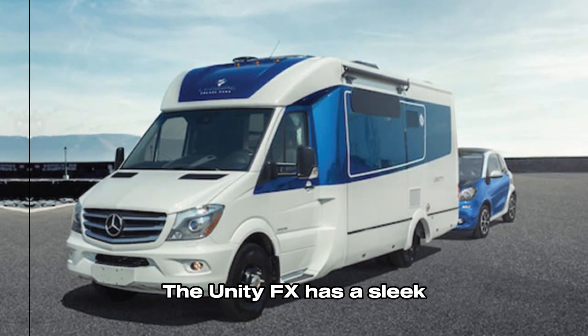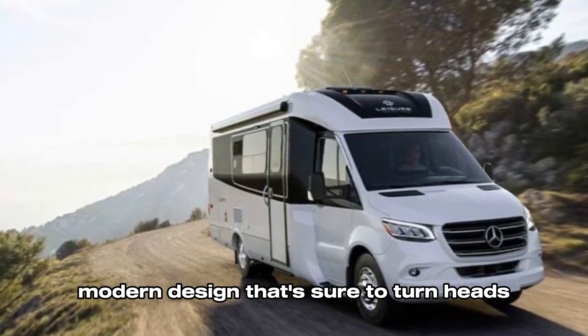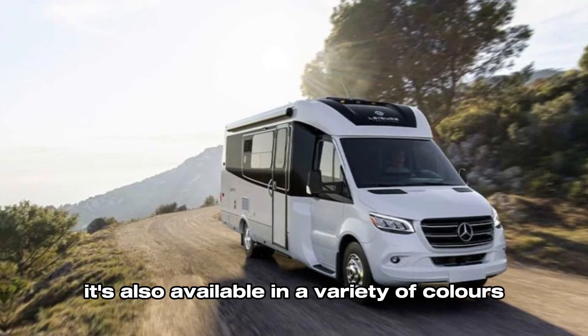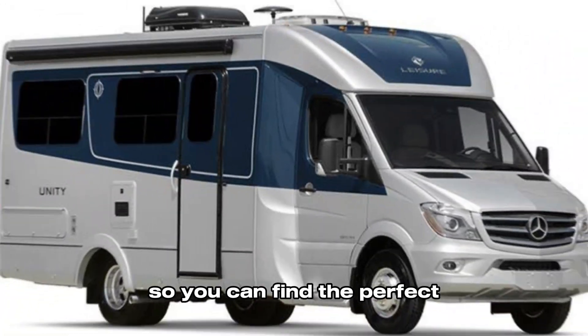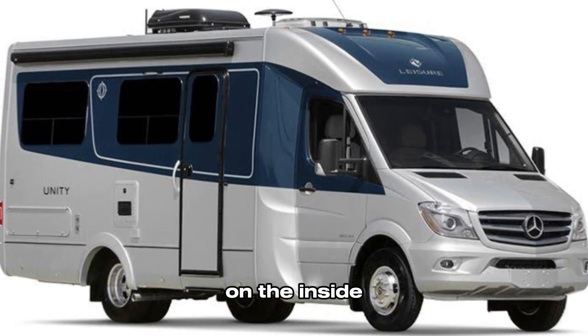Let's start with the exterior. The Unity FX has a sleek, modern design that's sure to turn heads. It's also available in a variety of colors, so you can find the perfect one to match your personality.